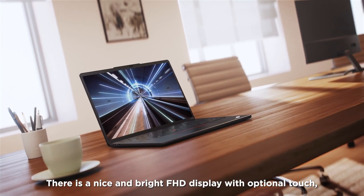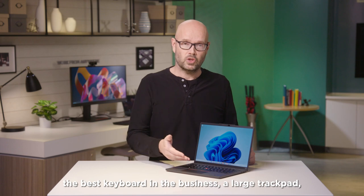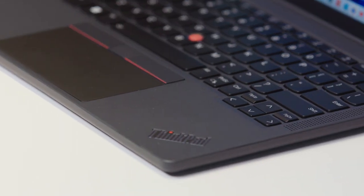There is a nice bright FHD display with optional touch, the best keyboard in the business, a large trackpad, and Dolby audio-driven speakers on either side.